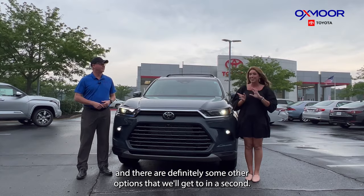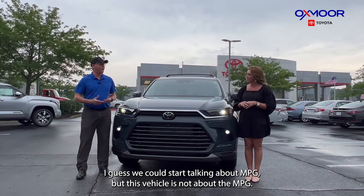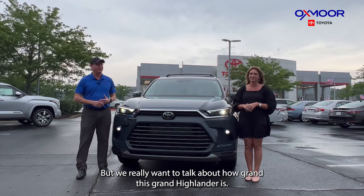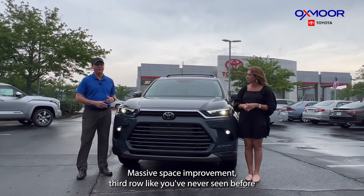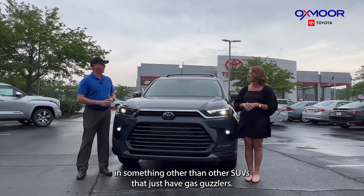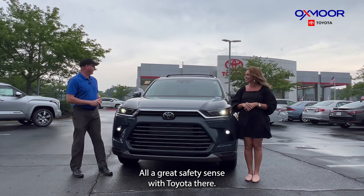There are definitely some other options we'll get to in a second. This vehicle is not really about the MPG — it'll give you all the great Toyota quality, but we really want to talk about how grand this Grand Highlander is. Massive space improvement, a third row like you've never seen before, and great fuel options beyond just gas guzzlers, plus all the great Toyota Safety Sense.